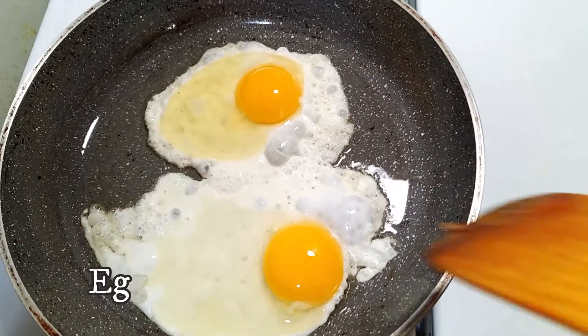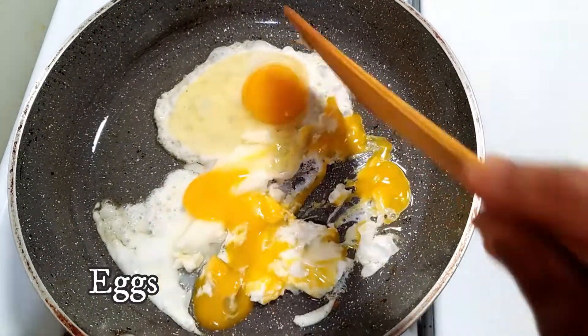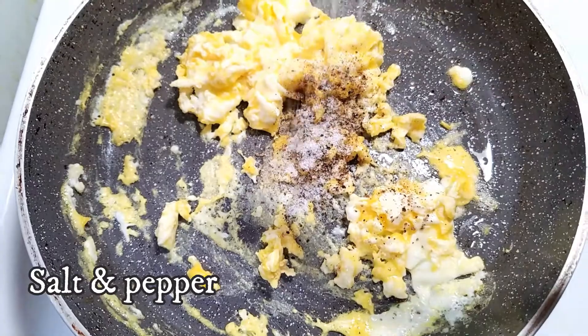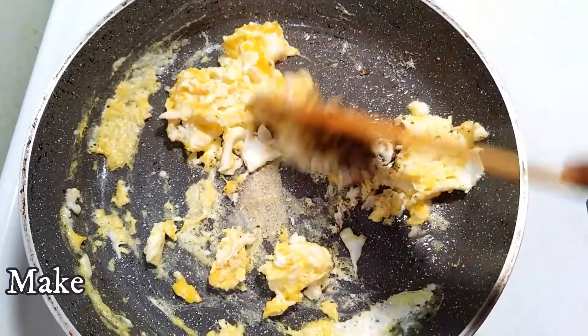In the pan, add light oil and break two eggs. Add light salt and pepper, add oil. The egg has a creamy flavor. Dark color — scramble.